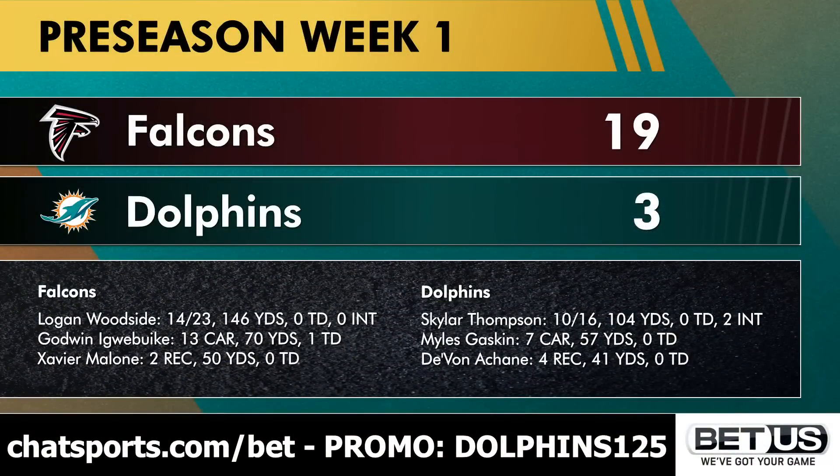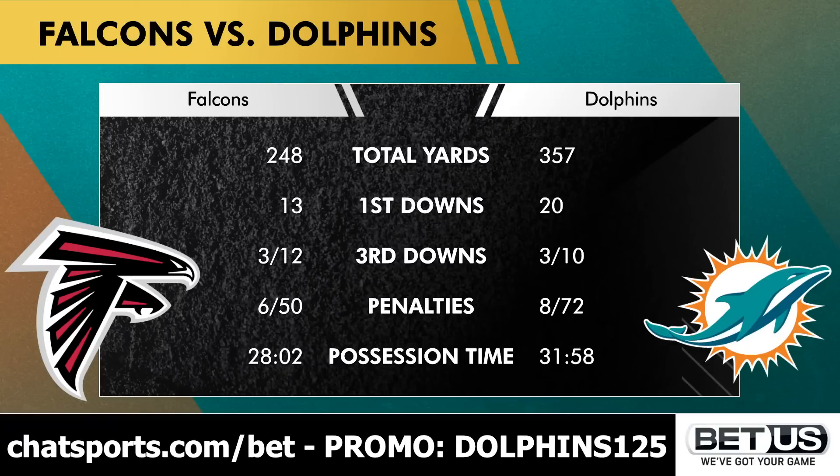Week one of the NFL preseason is in the books, and it's a disappointing performance out of the Dolphins as they fall against the Falcons 19 to 3. Logan Woodside leading the way for Atlanta, Godwin Iwibuke on the ground. The Dolphins actually moved the ball pretty well — Skylar Thompson was technically the leading thrower, although two interceptions changes how we feel about that. The Dolphins had more total yards by over 100 and more first downs by seven.